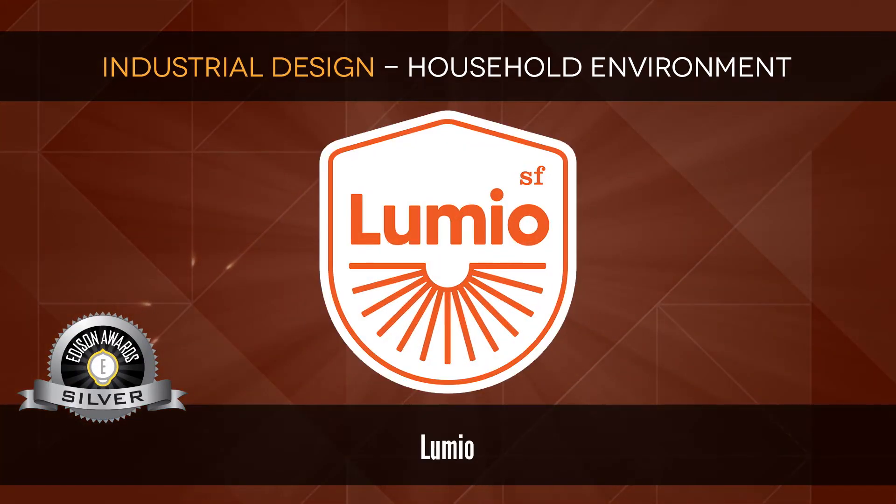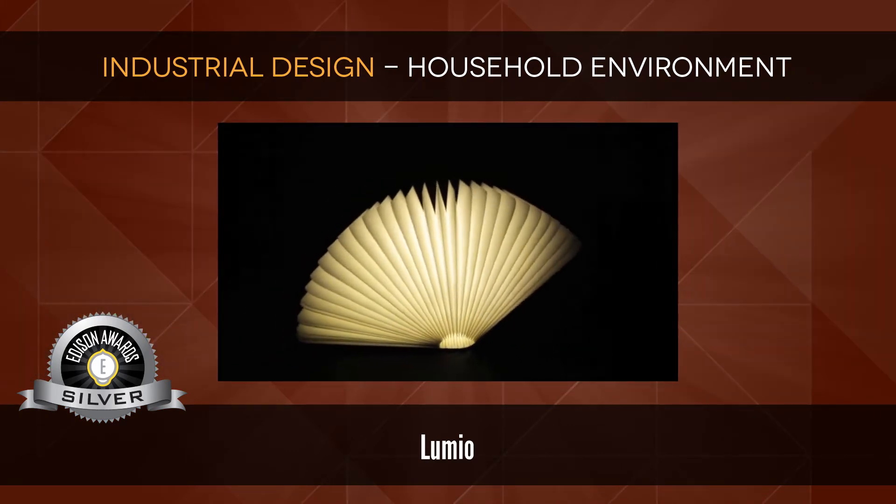Silver: Lumio, which provides beautiful lighting to people wherever they are.